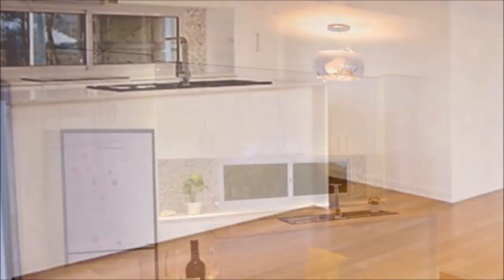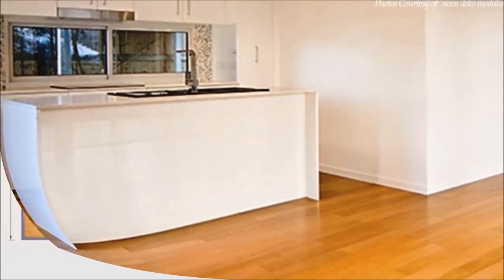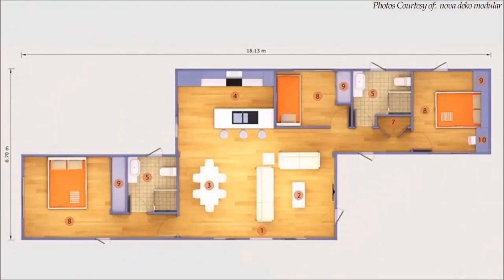The kitchen island can be used as a working countertop and a breakfast island that can comfortably seat three. In addition, the house is comfortably offering three spacious bedrooms serviced by two stunning bathrooms.